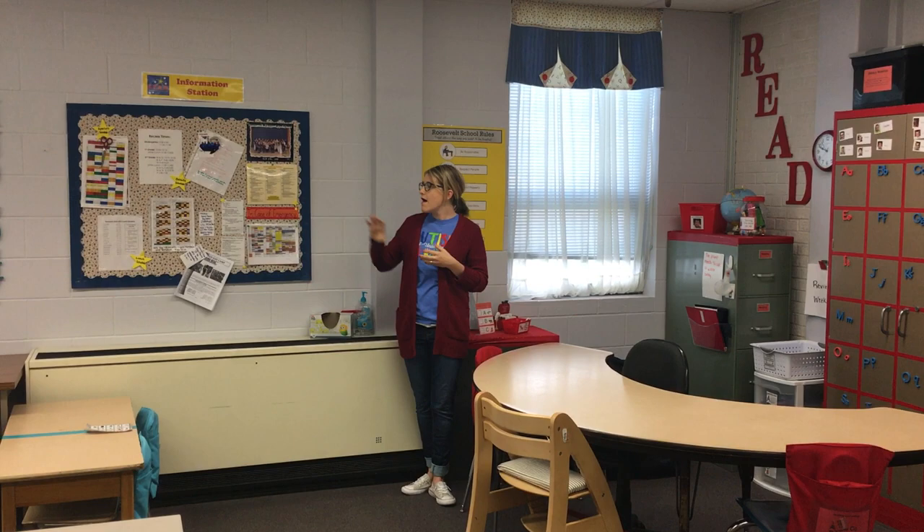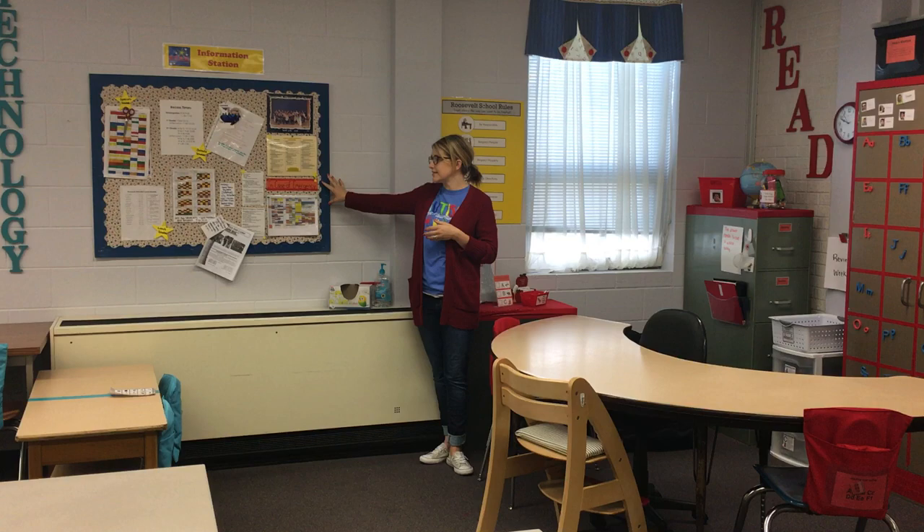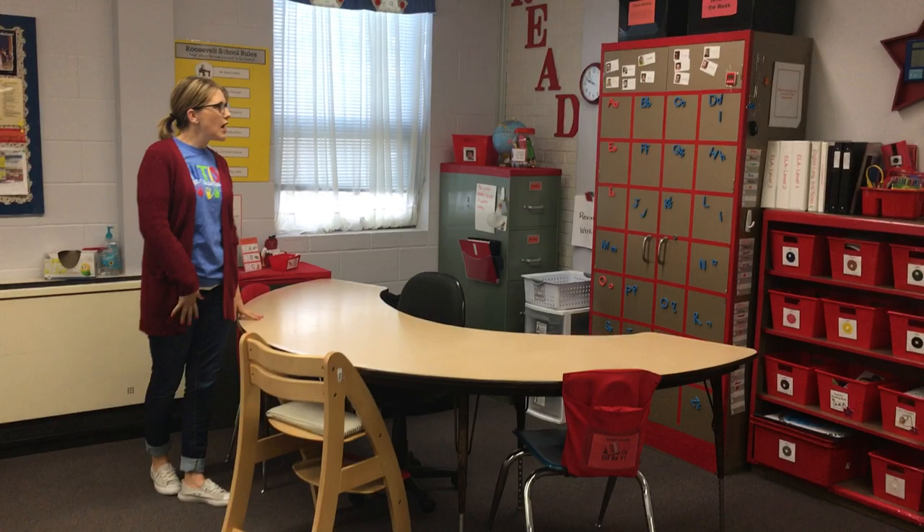Kids work in small groups and individually with staff. We have the information station on the wall so everybody knows exactly what's going on throughout the day schedule-wise. And then we have six different centers.